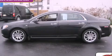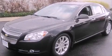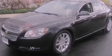This is a certified pre-owned 2008 Chevrolet Malibu. It has a 3.6 liter six-cylinder engine and an automatic transmission.